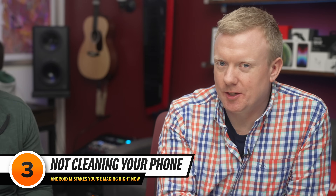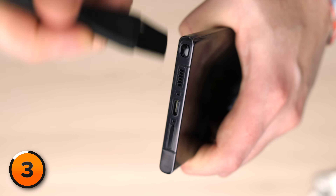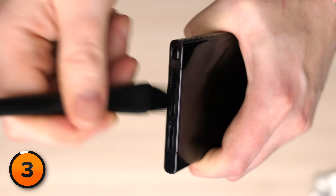Next mistake: not cleaning your phone. It is easy for pocket lint and other debris to get stuck in the various ports on your phone. When it gets stuck in the charging port, for example, your phone might not be able to charge because you can't get your charger all the way in. Take some time, get a brand new toothbrush or an anti-static brush if you're fancy, and clean out the ports on your phone. There's literally no benefit to an anti-static brush over a clean toothbrush.